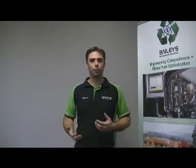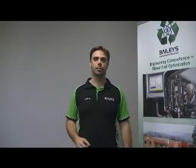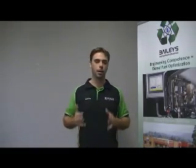Hi guys, Matt Bailey here from Bailey's Diesel Group. Coding — we've had a lot of questions about it, a lot of phone calls, a lot of people wondering what it's all about. So here's a brief video just to give you a quick indication as to what it's all about.